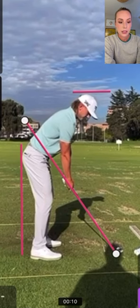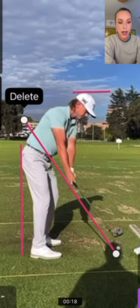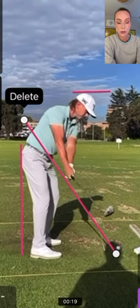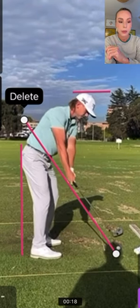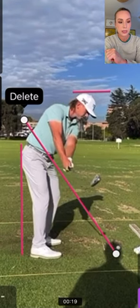As he's taking his club back, you can see that his club head is outside his hands at all times. This is something that amateurs get wrong a lot because the club head rolls inside. But in the 8 to 9 o'clock position, his club head is outside.